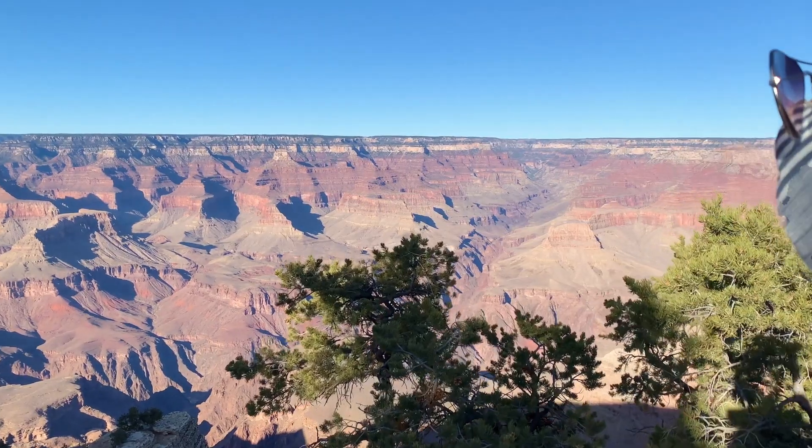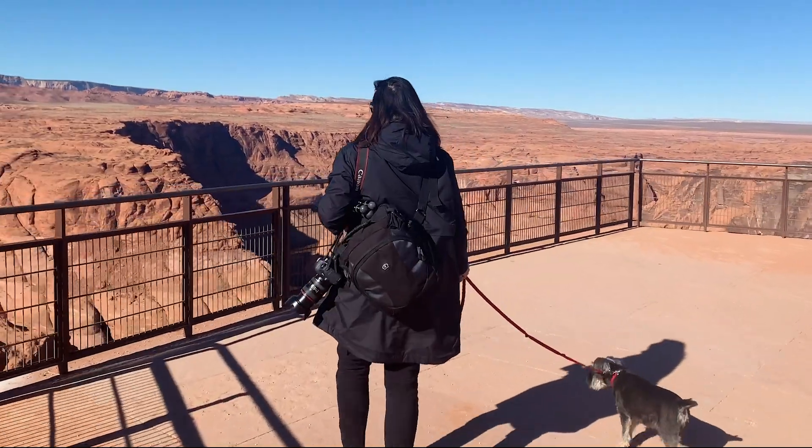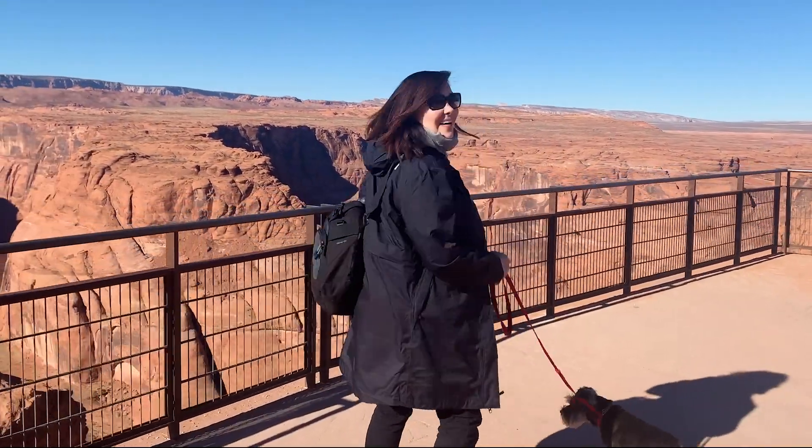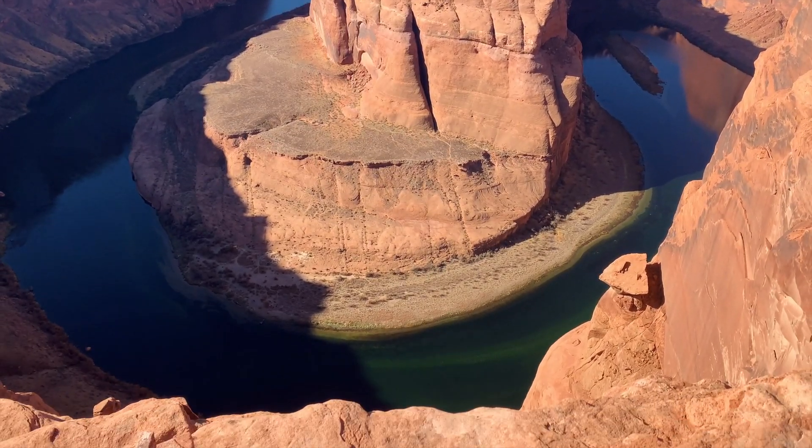When you last saw us, we were at the south rim of the Grand Canyon. Today we're at the East Rim near Page, Arizona to see Horseshoe Bend, a vibrant and dramatic U-shaped meander of the Colorado River. We deviated from our eastbound path because we had to come up here and see this. There was no way we could go through northern Arizona without coming up to Page and seeing Horseshoe Bend — and it does not disappoint.